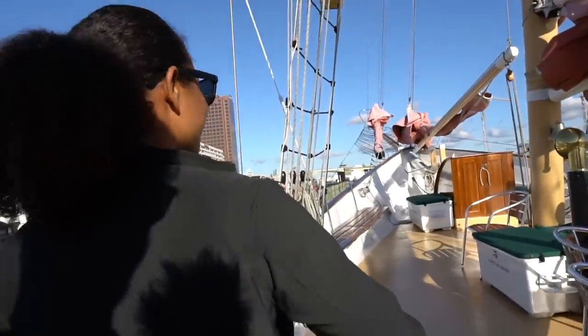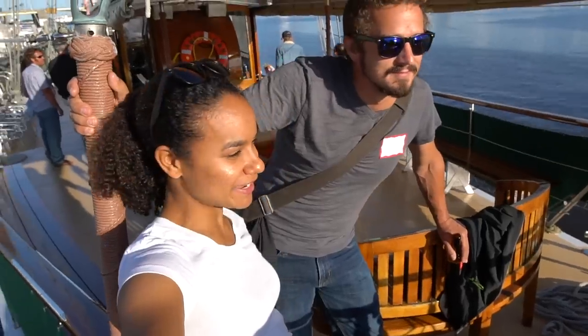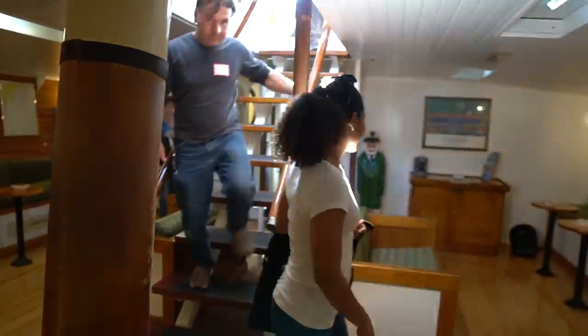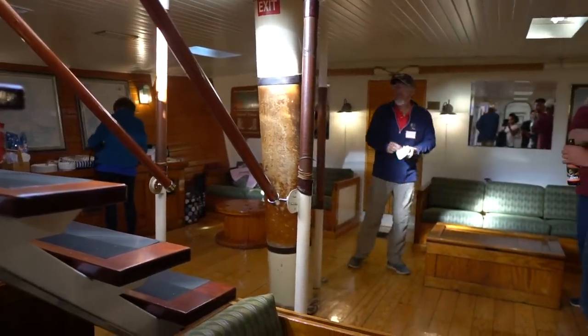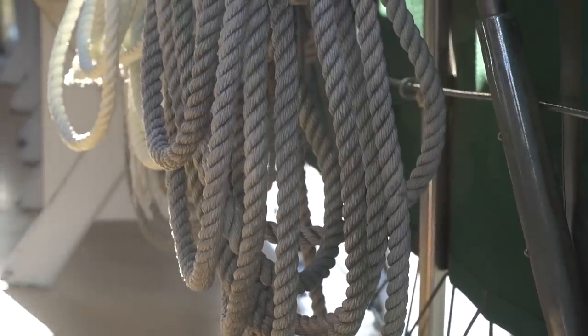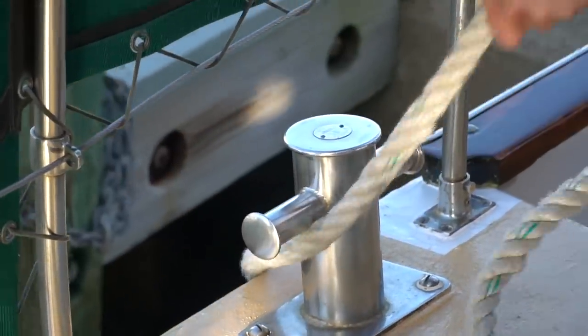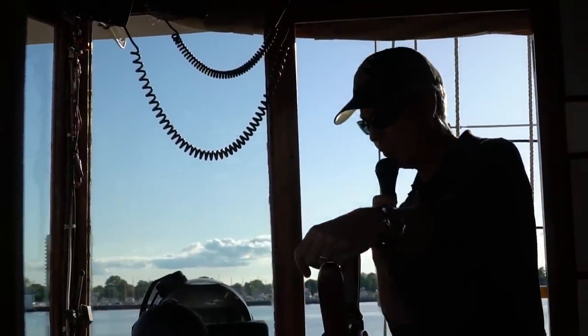Our friend Terry kidnapped us from our boat work today and took us on a sunset sail. We're sailing on a 100-foot schooner called the American Rover. Good evening and welcome aboard — we're heading outbound, hopefully picking up a little wind as we head out the Elizabeth River into Hampton Roads harbor.